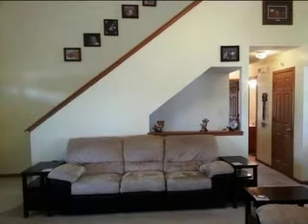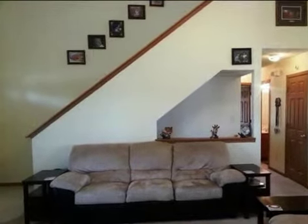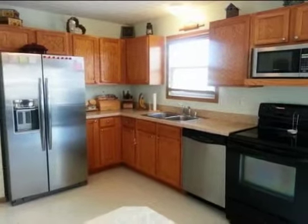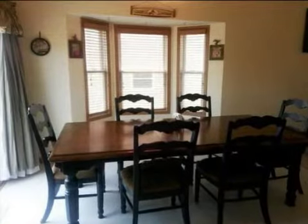Interior features of this property include a separate laundry room, a great room, central air conditioning, an unfinished basement, and natural gas heat.